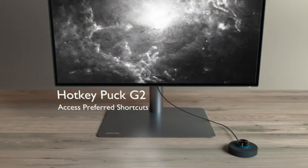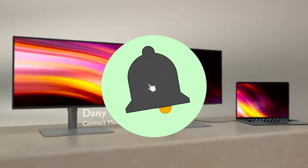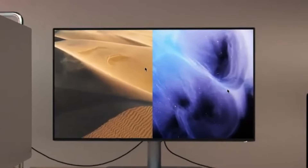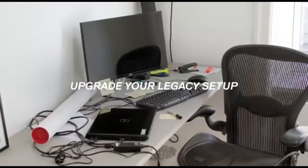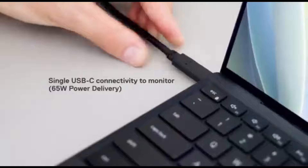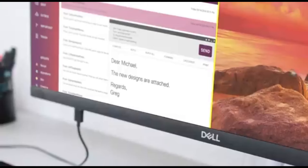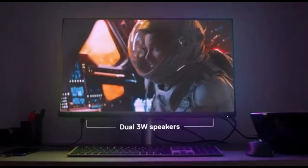Number 5: BenQ PD2700U. The BenQ PD2700U is the best display in 2024 for discerning film and photo editors looking for precision and outstanding color accuracy. This display has been painstakingly designed to fulfill the needs of professional video creators. It features a 27-inch 4K UHD display with an ultra-wide color gamut that supports industry-standard color schemes like sRGB, Adobe RGB, and DCI-P3, resulting in remarkable color accuracy.